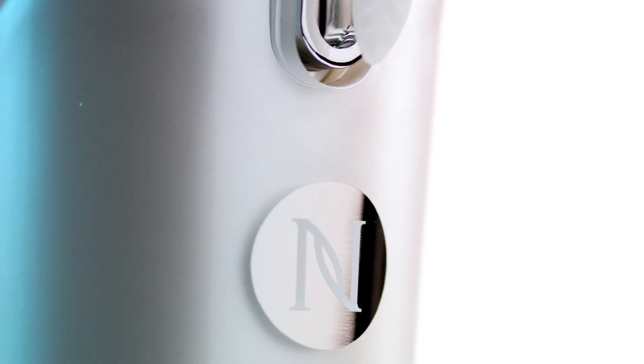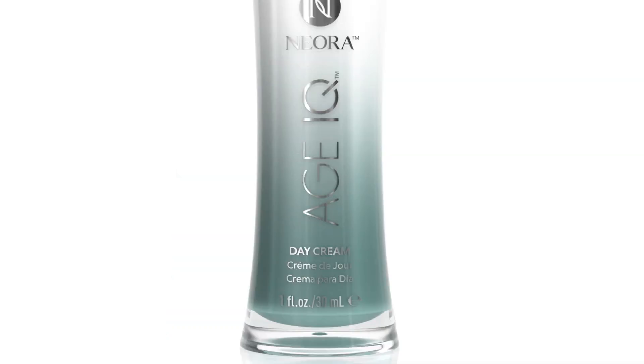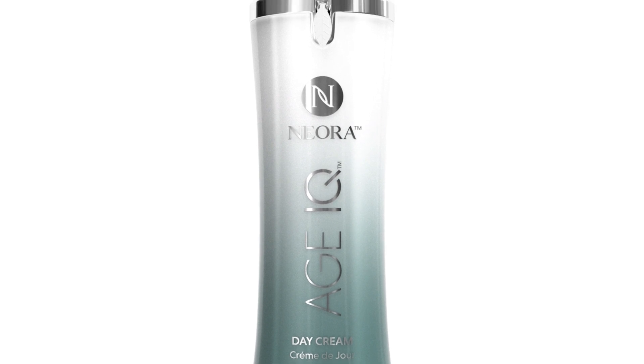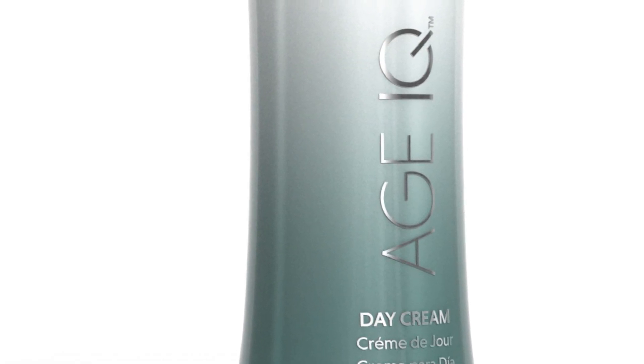Your skin is the first line of defense against environmental factors that can lead to signs of aging. Now the next generation of age-fighting skincare is here to help. Nuora's Age IQ Day Cream is our smartest skincare ever, designed to help reduce the appearance of aging by smoothing your skin's tone and texture.